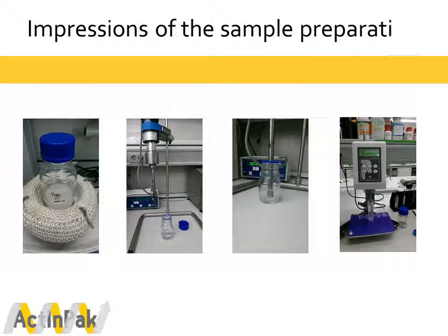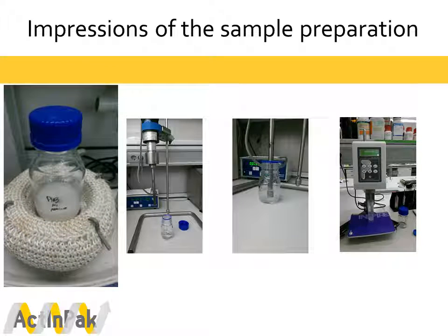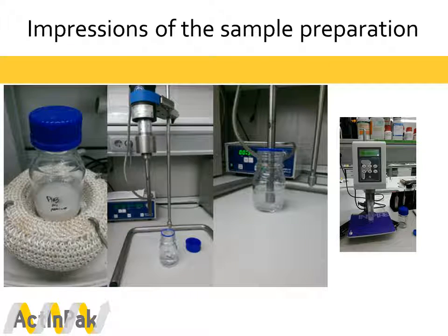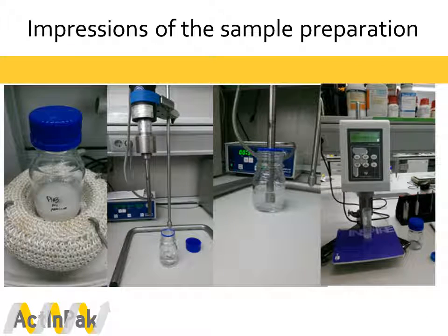Here we can see some impressions of the sample preparation. The first picture shows the preparation of the second hydrophobic PHP layer. The next two pictures show the homogenization of the polymers via ultrasonic treatment, and the last picture shows the characterization of the polymers, specifically the measurement of viscosity.